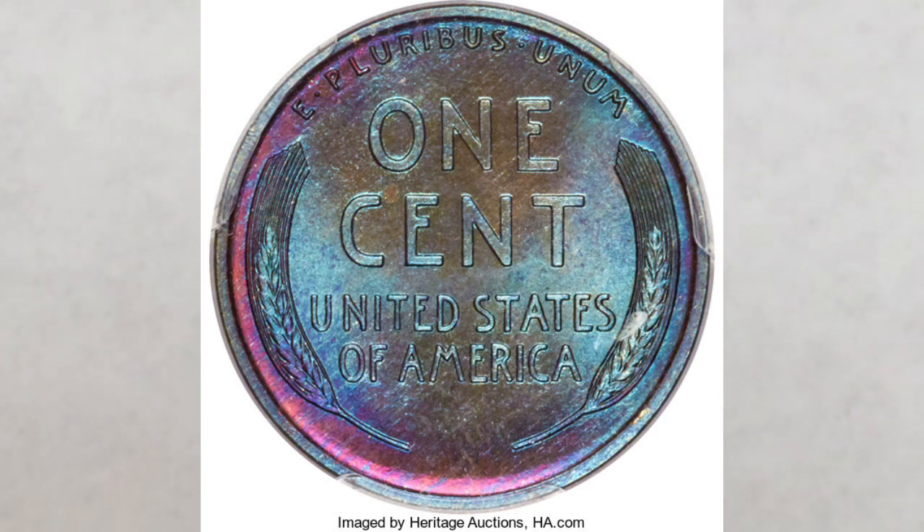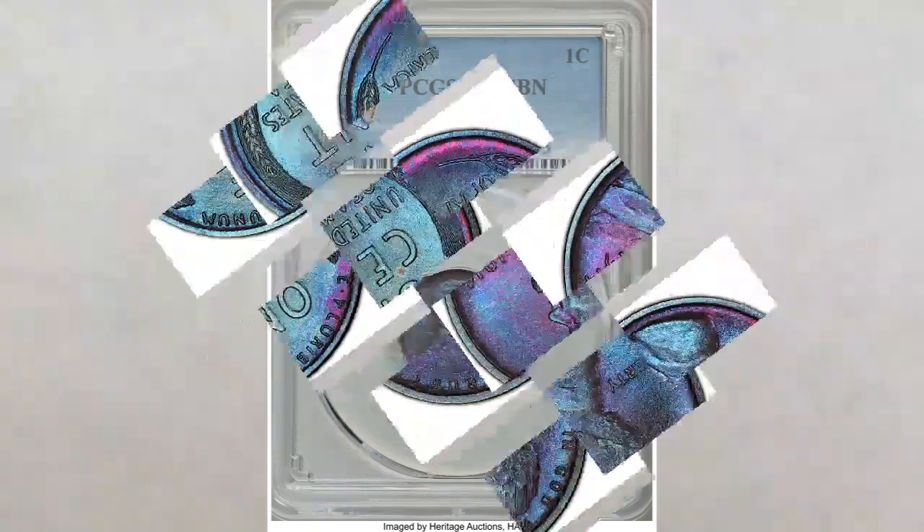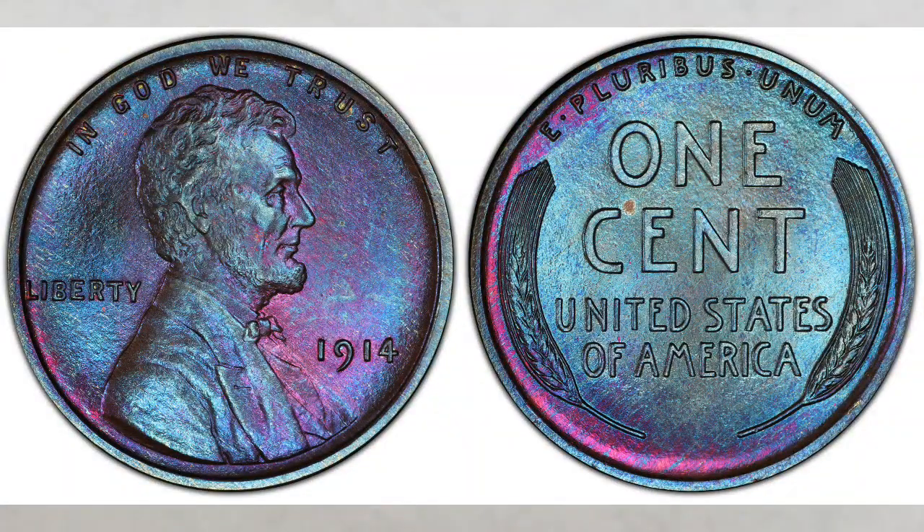This 1914 matte proof finish violet and blue Lincoln penny sold for an amazing $6,000. So they are out there somewhere. Good luck and good hunting — check your change.